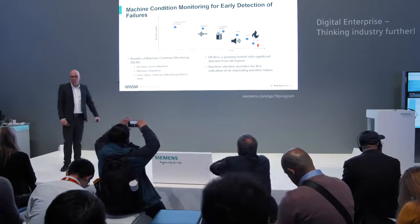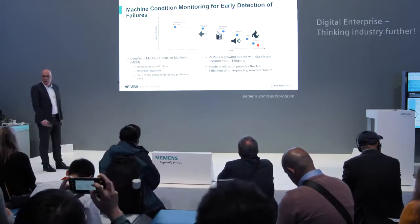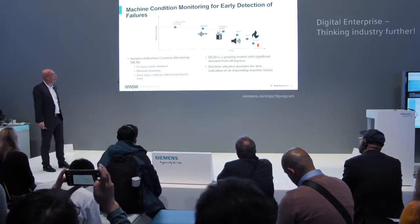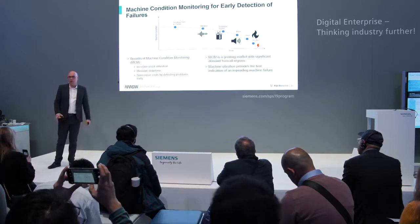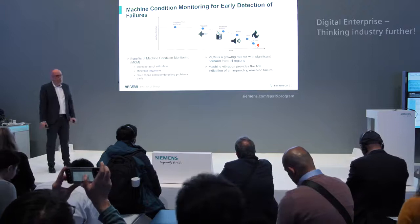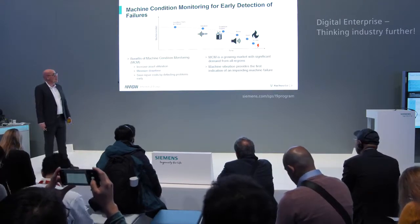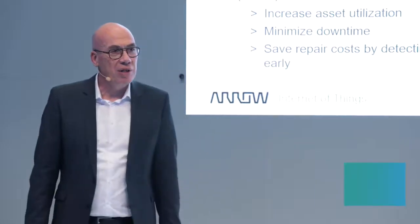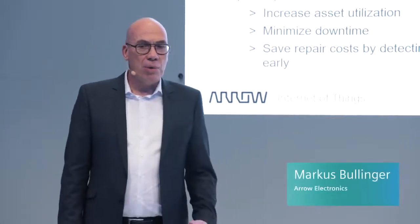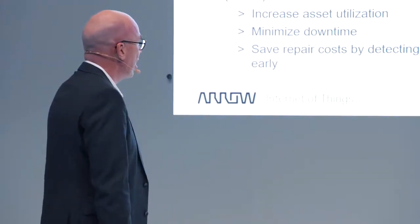Here's a little diagram. At a certain point in time something happens — the condition starts to change. Maybe vibration occurs, no one knows why, it's not detectable at that stage, but it's there. Then excessive friction comes up, noise, heat, and in the end maybe fire. Inevitably the machine fails and is no longer able to produce, and that costs you money.